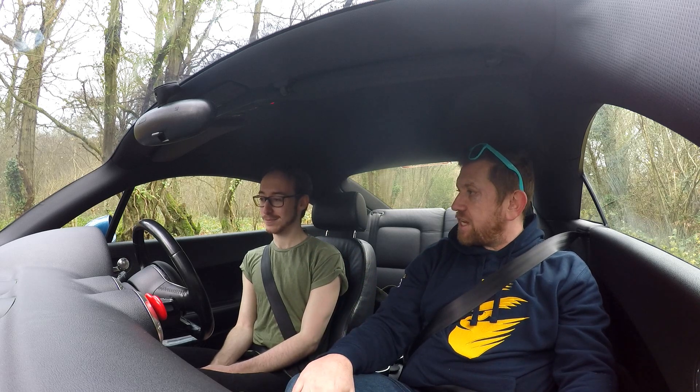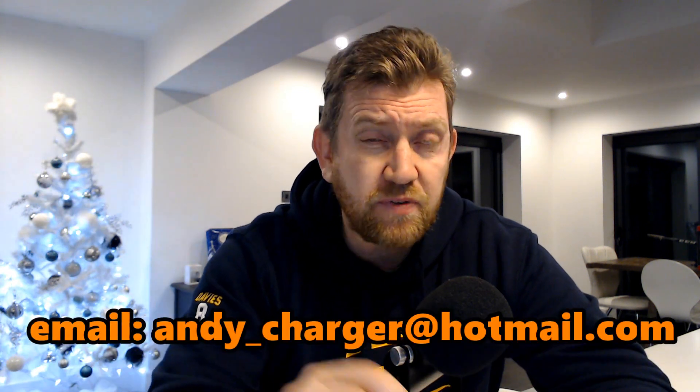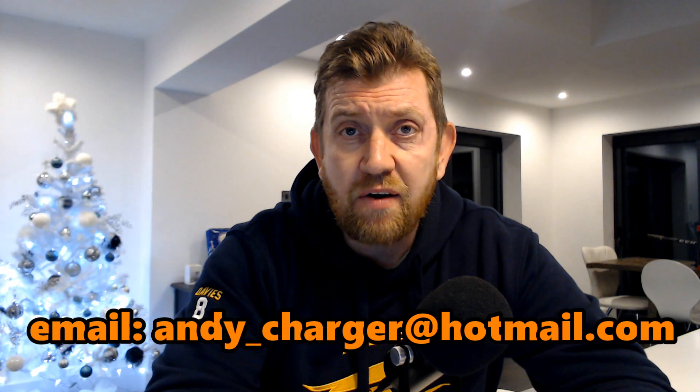Matt, thanks for coming down today — it's been an absolute pleasure to see your 225. It's a fantastic car with some great mods. Matt says he's looking forward to future mods and thanks Andy for the invite. Andy wraps up by saying it was great to compare the cars side by side. Viewers who'd like to feature their car in a future episode of TT meets TT can drop Andy an email at the address on screen. Please give the video a thumbs up, subscribe for more Audi TT content, and thanks for watching.